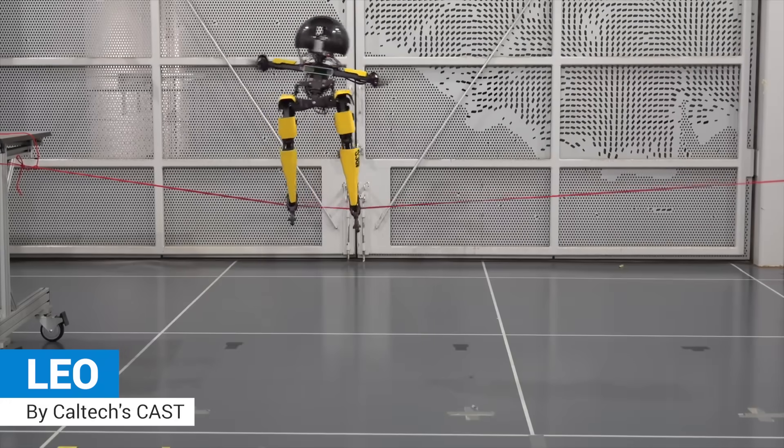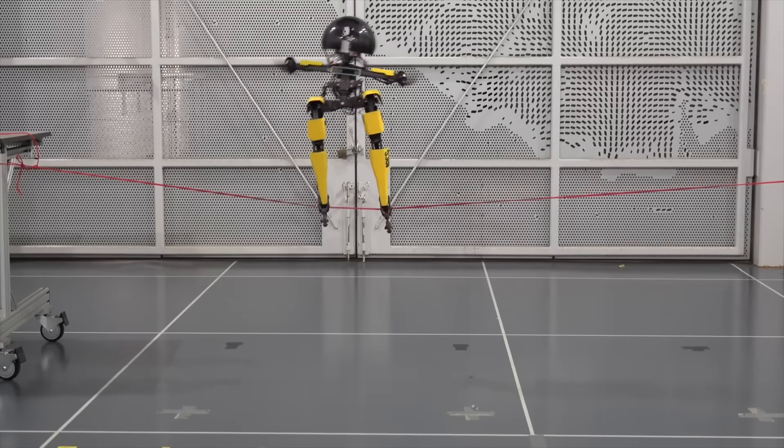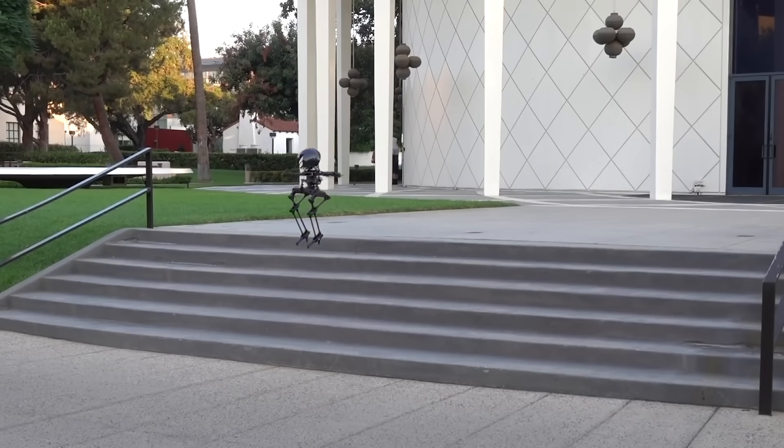Leo, the world's first robot that uses multi-joint legs and propeller-based thrusters to achieve a fine degree of control over its balance.